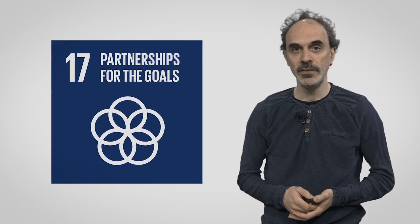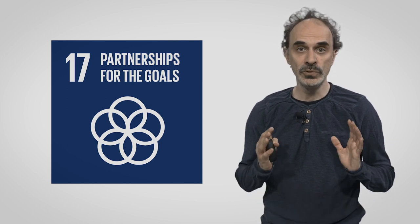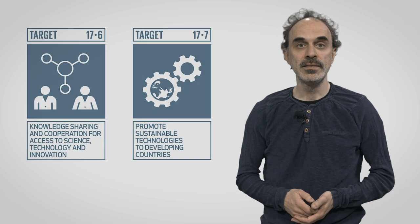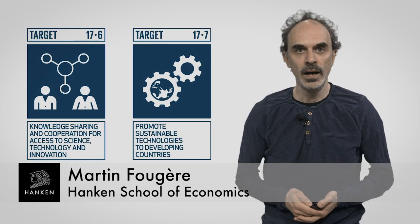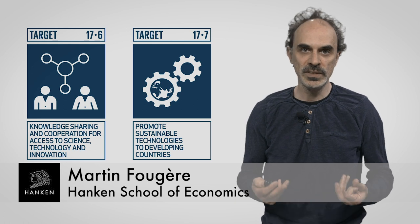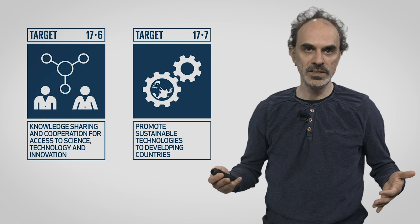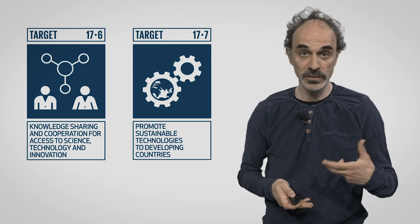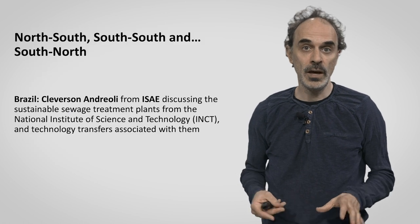In this clip on SDG 17, we will illustrate the SDG through two targets: 17.6 and 17.7. Both of these targets are about technology and, more specifically, technology transfer. They tend to assume that technology is something that is transferred from north to south, rather than perhaps from south to north.